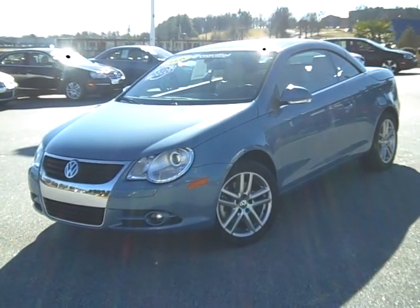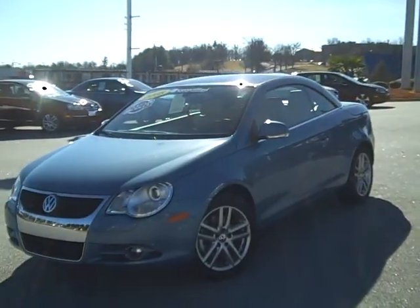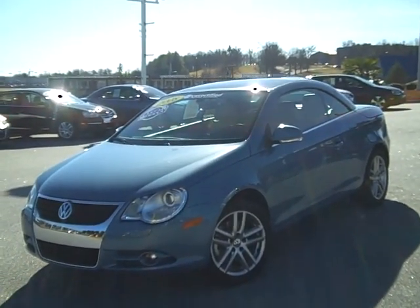Hello, it's William Bryant from Steve White Volkswagen here in Greenville, South Carolina, bringing to you today a gorgeous little 2008 model Volkswagen EOS.